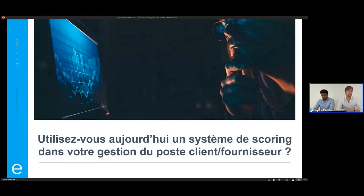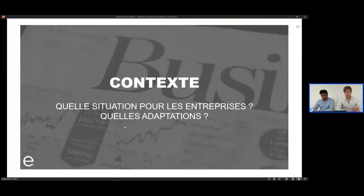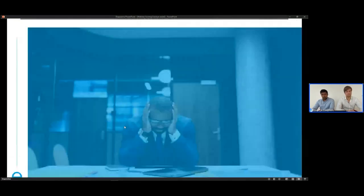L'idée, c'est de se dire qu'aujourd'hui le contexte a changé pour les entreprises. Les différentes crises successives depuis quelques années — la crise Covid, la crise russo-ukrainienne — ont eu de lourds impacts sur l'organisation des entreprises, ce qui a forcé les politiques de credit management à évoluer pour faire face à de nouveaux enjeux. Mathieu, je vais te demander de nous parler des adaptations et de la situation que les entreprises vivent aujourd'hui.